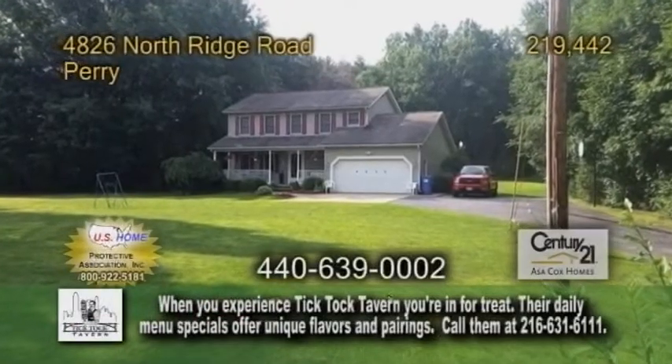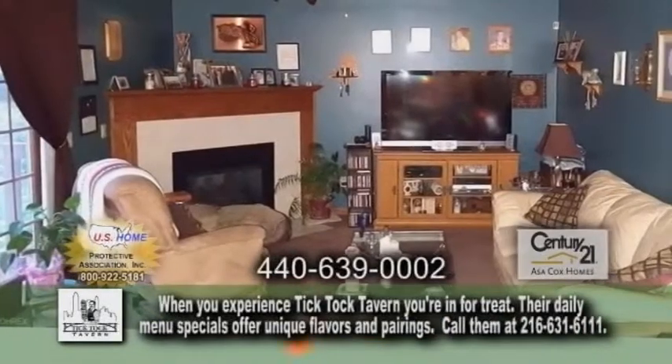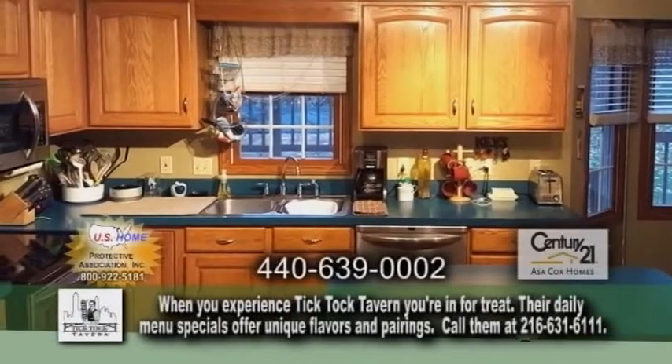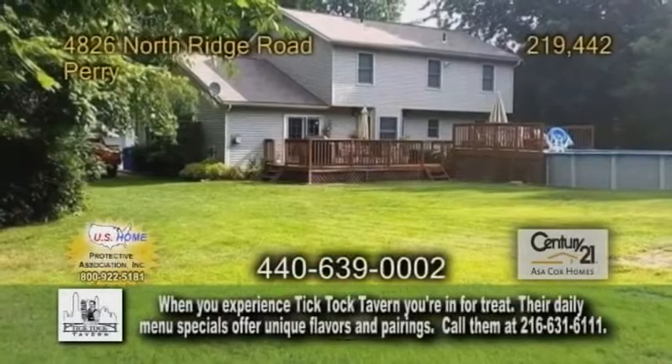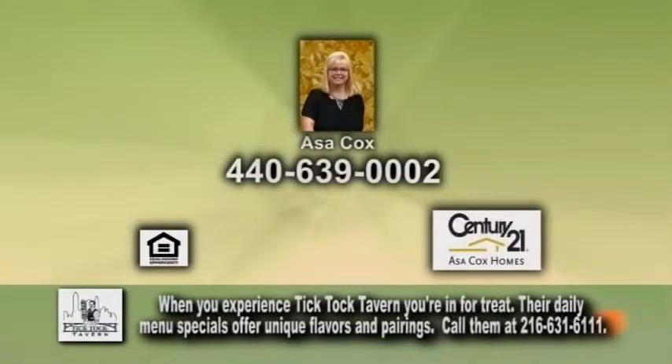A colonial in Perry. This home offers four bedrooms and two and a half baths. The large living room offers a fireplace. The kitchen has ceramic tile flooring and a center island. The outside has a large deck and above-ground pool. For additional details on this home with a warranty, give Asa Cox a call.